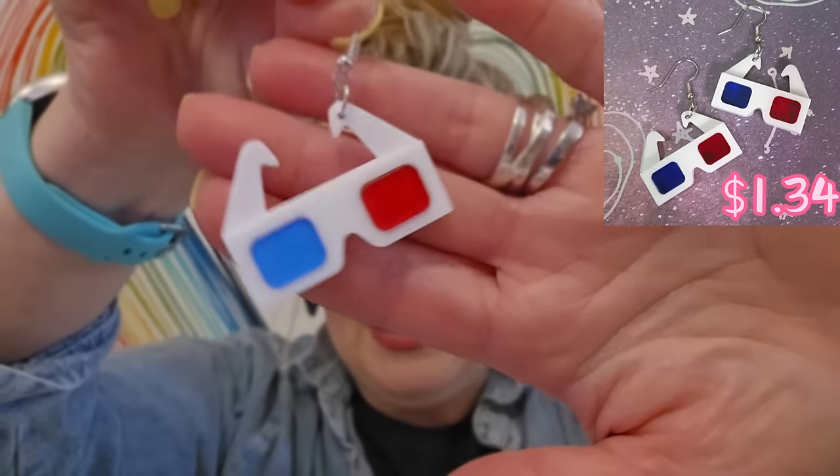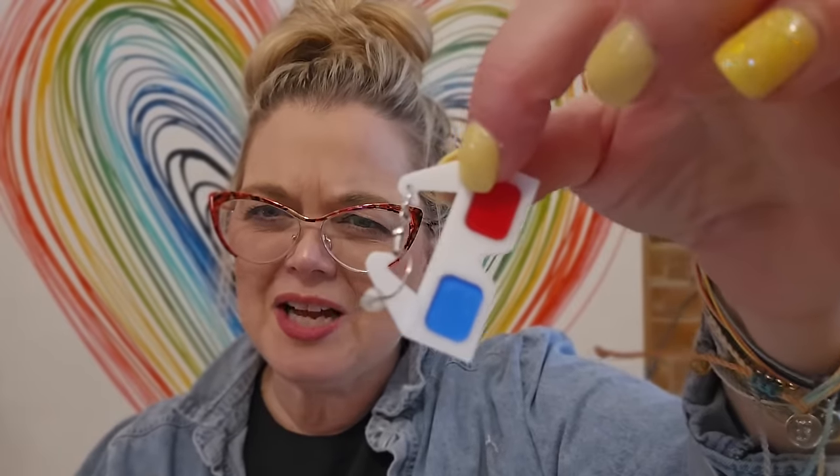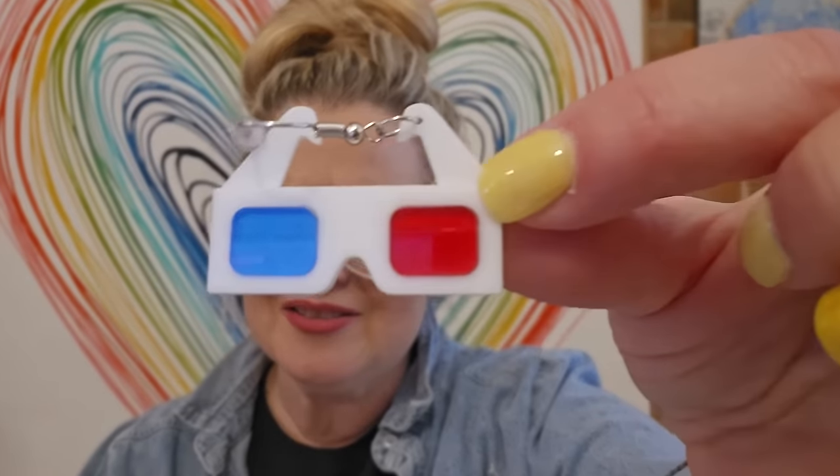Who remembers these? These also have the little backings. They hang really odd — let's try those on, but these are 3D glasses. I don't know if I like the way that they hang. Temu is the best place to get fun earrings. They're a little big, but I still like them. I think those are fun. I wish that they hung more, but still really, really cute. They're like an acrylic. I will keep those.